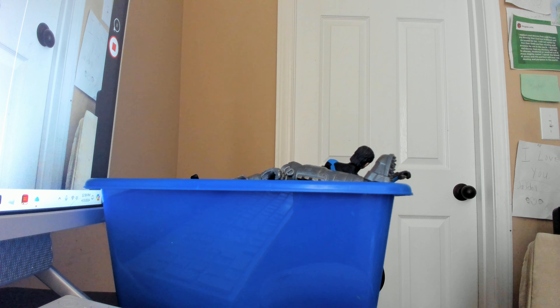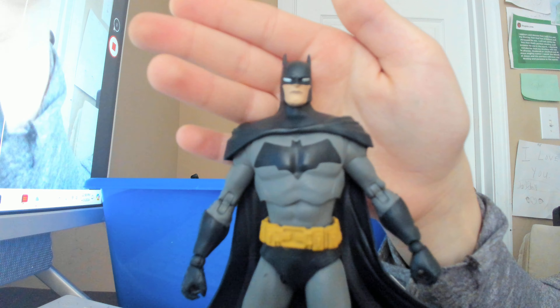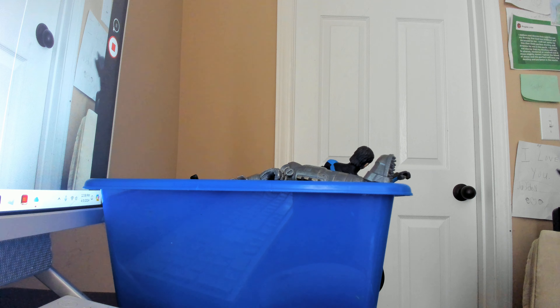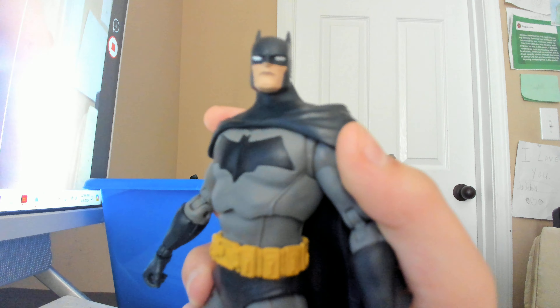Next we have another McFarlane — this is, I believe, McFarlane's first attempt at a well-articulated seven-inch Batman, and I'd say they did not start off very strong with this one. This is the Detective Comics 1000 Batman. The cape isn't great, just okay, and the face sculpt is just a little dull. The articulation was spot on though, I will say that.